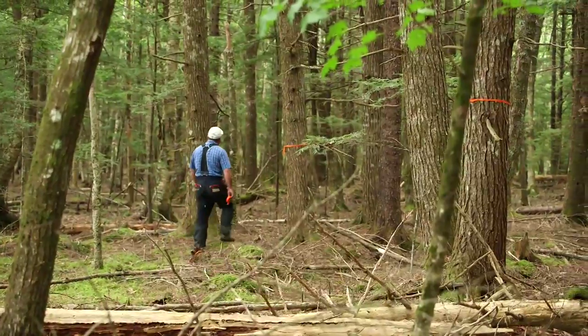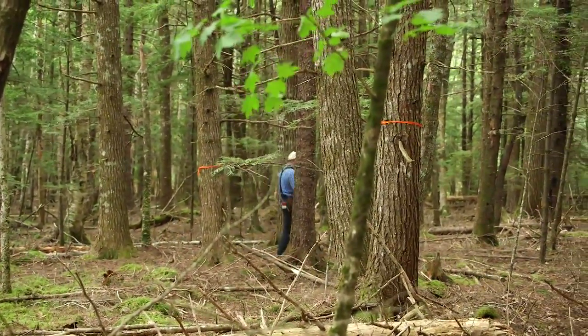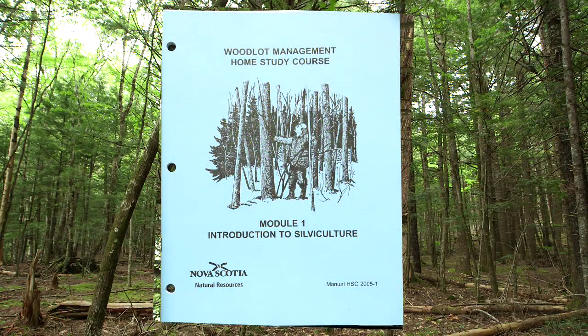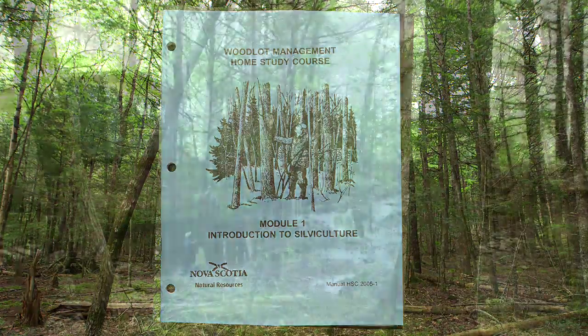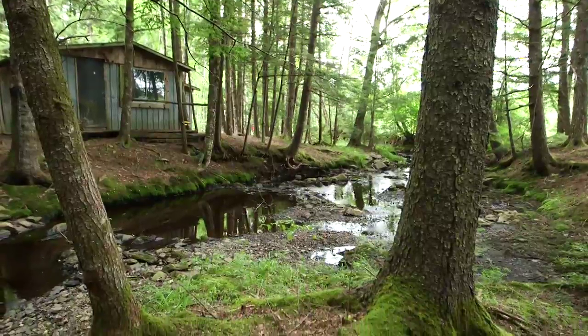To succeed as a woodland manager, you're going to have to know a lot about each species and how they grow. Module 1 of the Woodlot Management course is a great place to learn the basics. A tree is made up of a root, trunk or stem, and a crown.